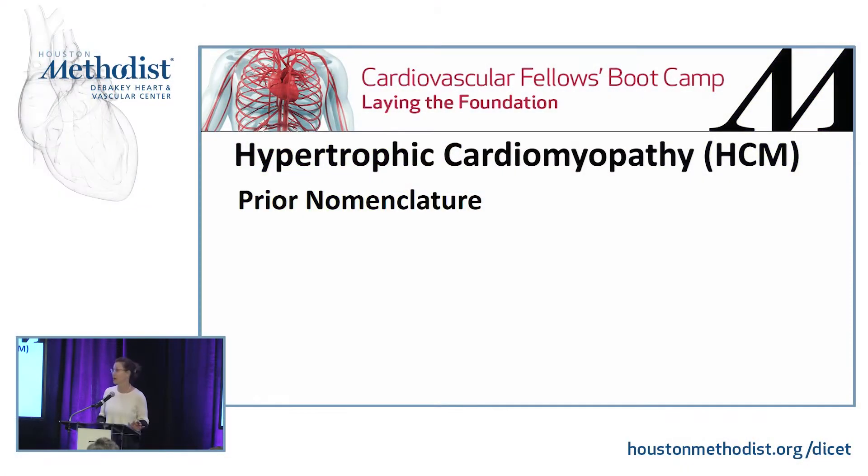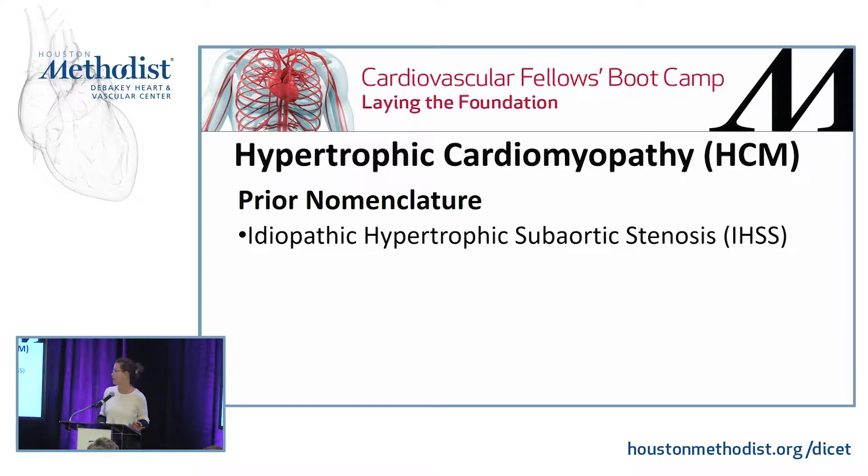This is one of my favorite topics because it has been changing a lot with new imaging techniques. The nomenclature has also changed since even you all probably started residency. The prior nomenclature has been idiopathic hypertrophic subaortic stenosis.